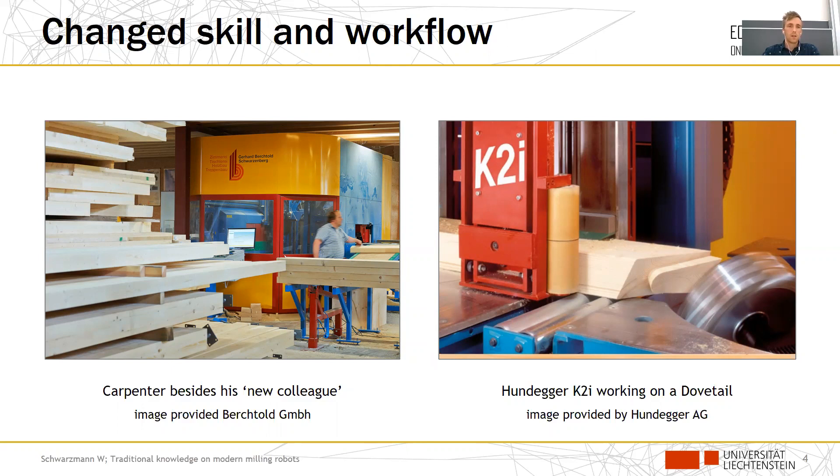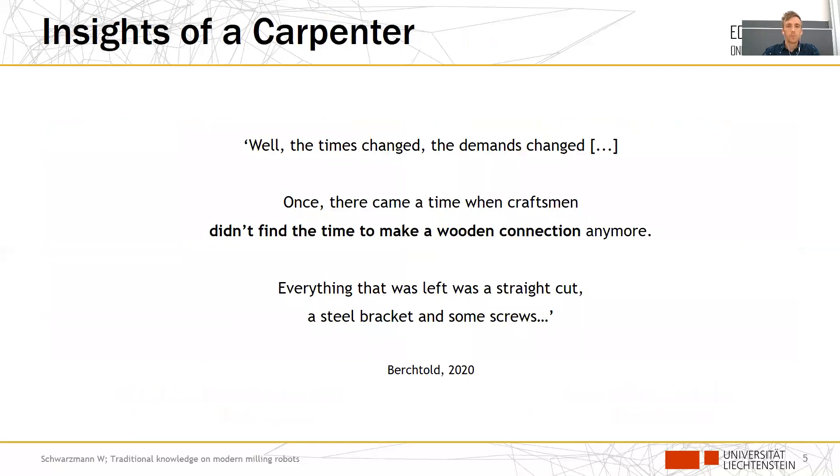On the left side we can see our case study carpenter workshop that we worked together with, and on the right side you can see a wood-wood connection. When conducting interviews with Gerhard Berchtold, the owner of the workshop and a skilled carpenter, he came up with the quote: 'Once there came the time when craftspeople didn't find the time to make a wood connection anymore.'